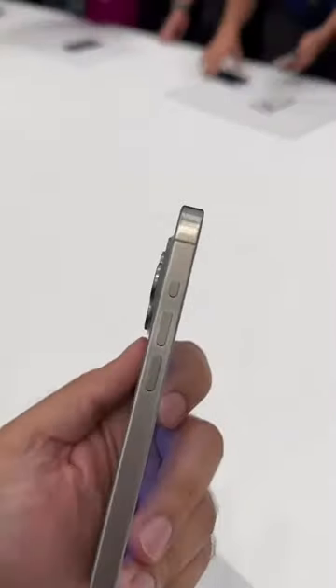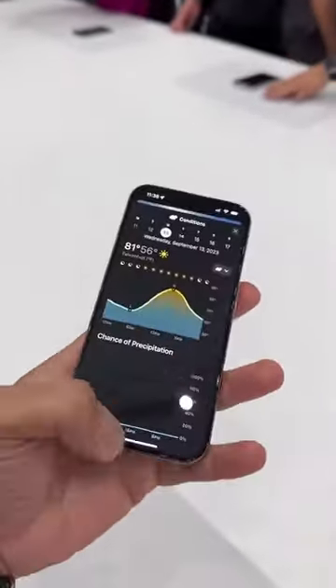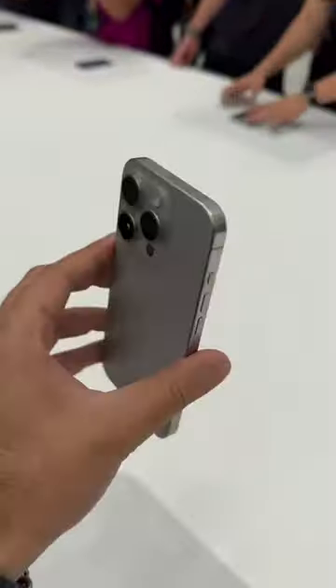The other new update is the mute button — or rather the lack of it. This is now called an Action Button, and you can actually customize it in the settings. That's another cool addition.